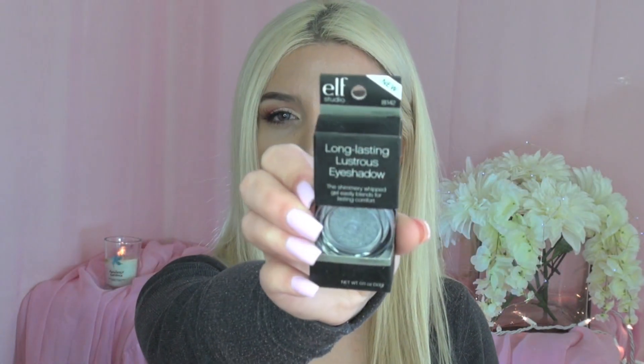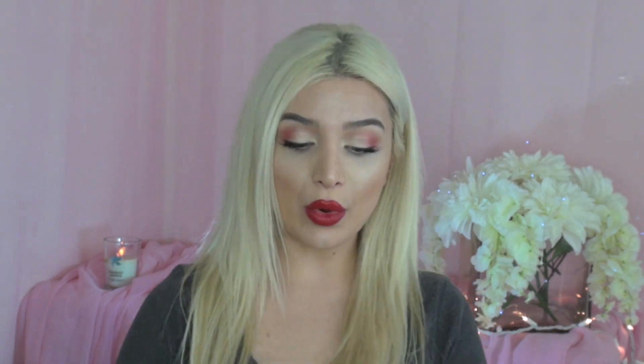You will be getting this Essence eyeshadow in the color Party All Night, which has a metallic effect. I am obsessed with this eyeshadow — it gives such a beautiful metallic, almost wet look that I go crazy about. You will also be getting two e.l.f. Long Lasting Lustrous Eyeshadows: one in the color Celebration, which is a beautiful silver, and one in the color Festivity, which is a deep purple. Both are gorgeous and give that wet effect. It lasts a very long time and you never have to reapply.